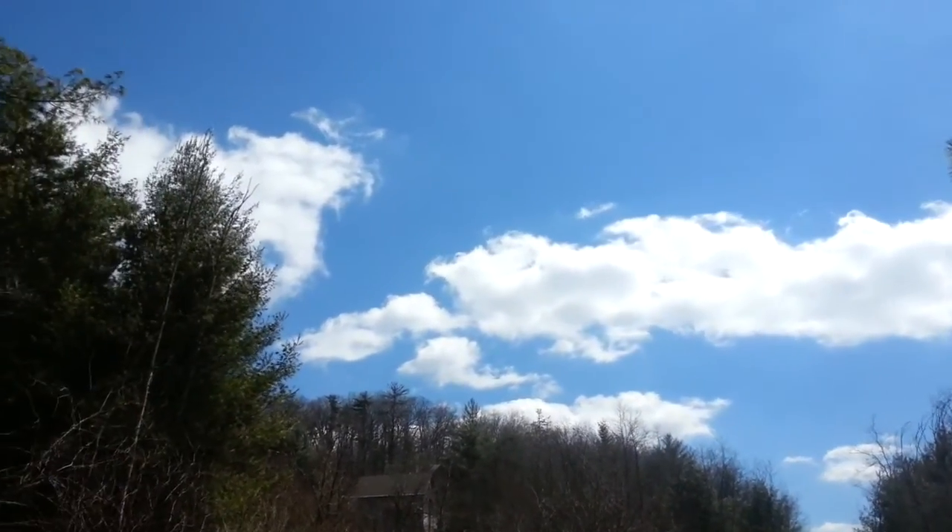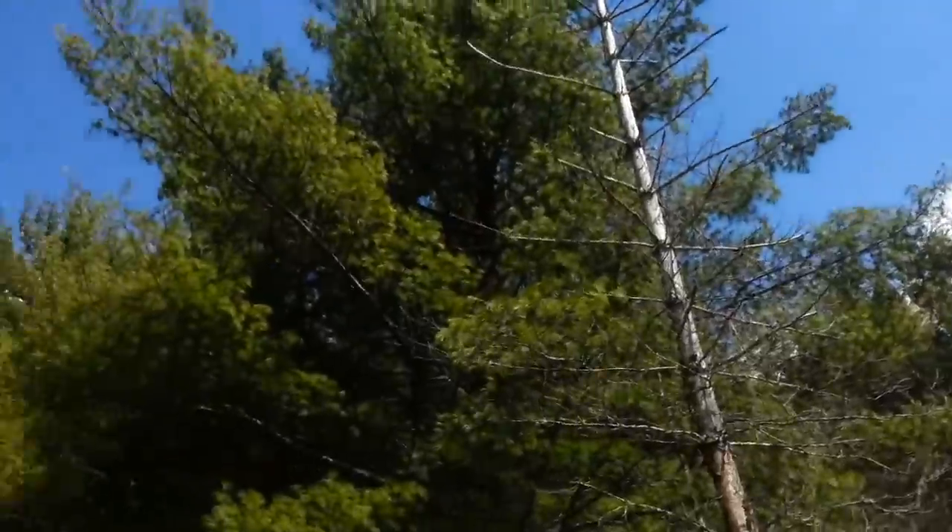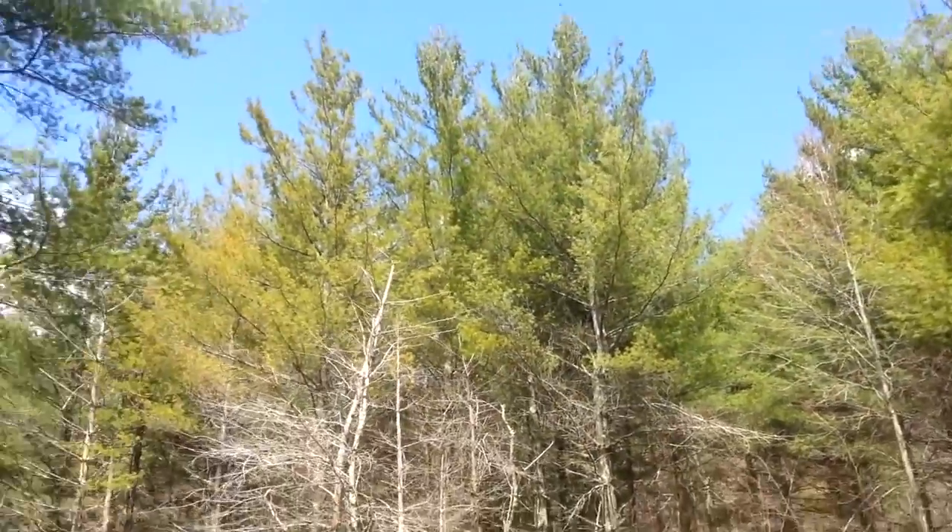It's so beautiful today, oh my goodness, and look at the beautiful pine forest.